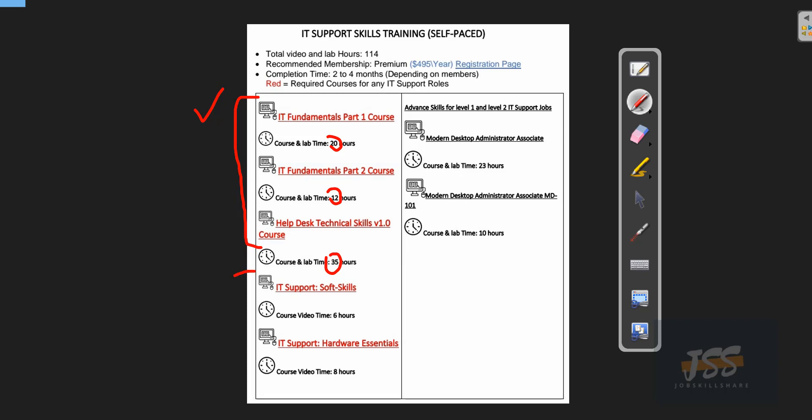The last two courses shown in red are known essentials for everybody: soft skills, which won't take long — about six hours — and hardware skills. Depending on the job, if it's remote you may not need to worry too much about hardware, but if it's a physical job you'll deal with a lot of hardware. These red courses are needed so you can perform your job in a less stressful way.